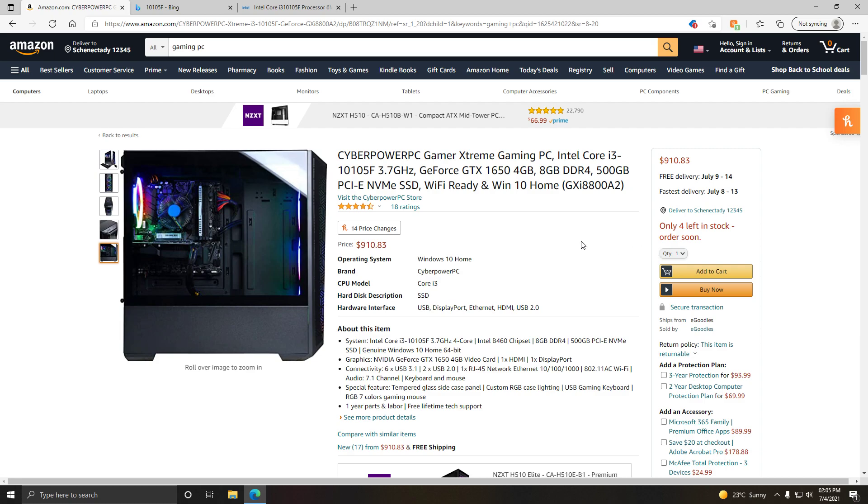It comes with a GTX 1650, which gets about 60 FPS on Warzone on low settings at 1920x1080. On other games like Rainbow Six Siege, you should be able to get 144 FPS, and 144 on games like Fortnite as well.